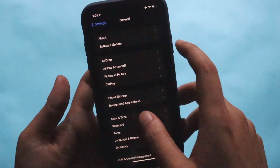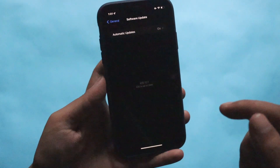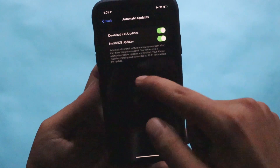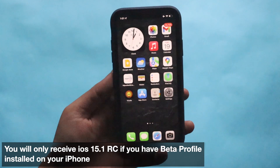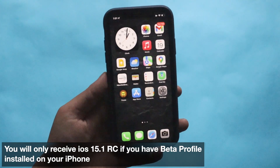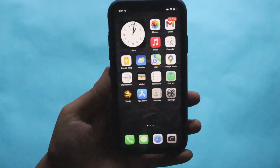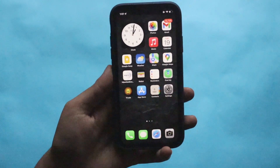If you're not able to see the update, go to General and click on Software Updates, and make sure your phone is connected to Wi-Fi. If you still can't see it, click on Automatic Updates, turn them off and then back on, then check for updates. Keep in mind that if you're on iOS 15.0.2 you won't see this update, as it's a developer and beta update. If you have a developer beta or public beta profile installed, you will get this update.